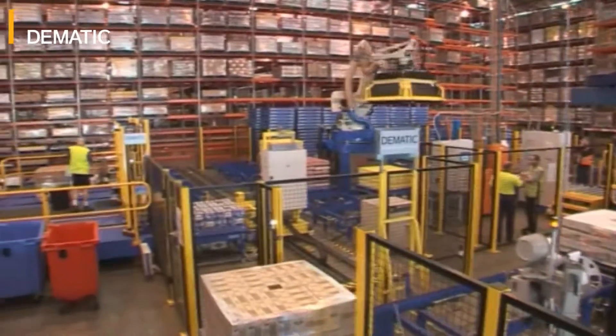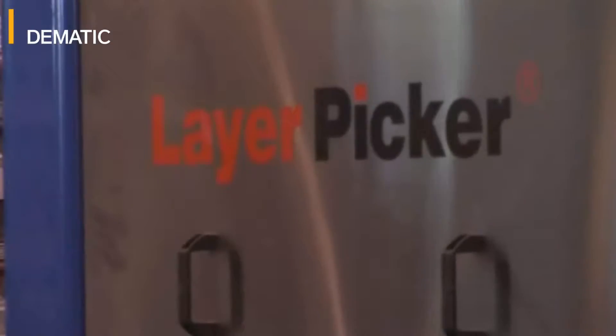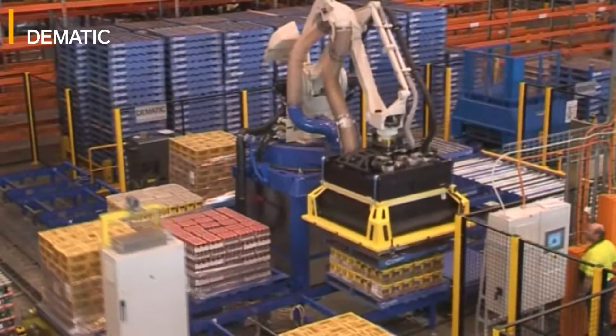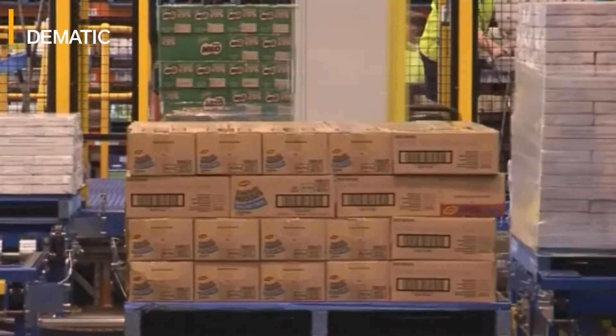Hi, my name is David McClellan. I'm the Nestlé Distribution Centre Manager at the Arndale Park facility in Western Sydney. What you see is our new installation of the Layer Picker. The Layer Picker is a project that we've had in mind for a long period of time. The primary objectives of this project were to drive a much improved safety environment for our people, to reduce cost, and to improve our quality of service to our customers.